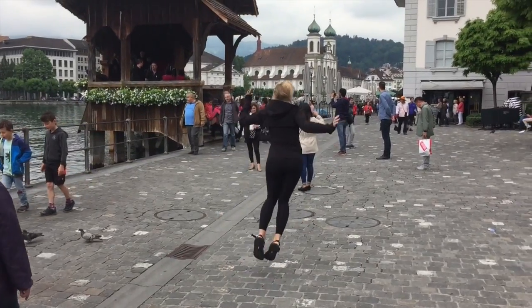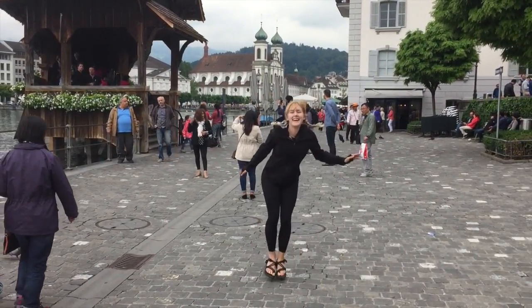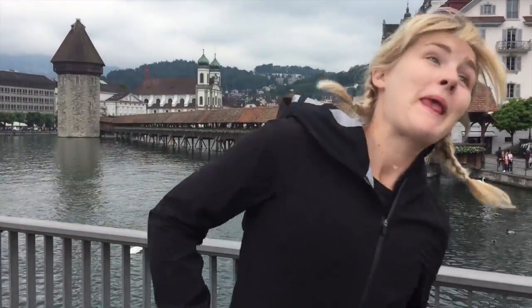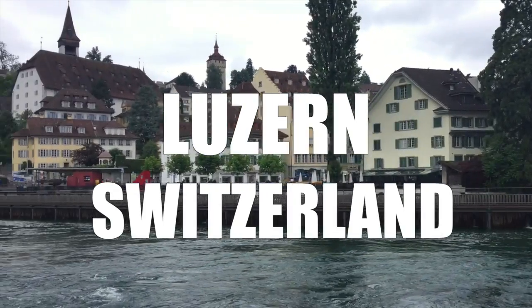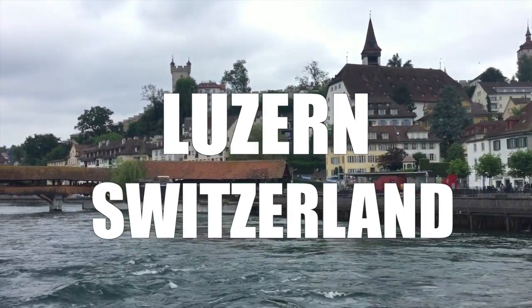Hey everybody, my name is Mansell and I'm with Nootropedia. Today we're going to talk about Nootropic Study Stacks. Whether you are in school, in university, or just trying to learn a new skill or a new concept, Nootropic Study Stacks can be really, really helpful.